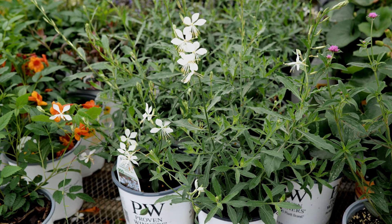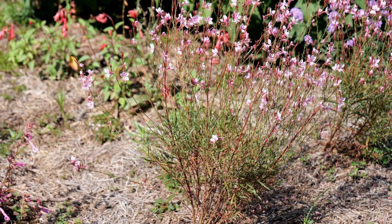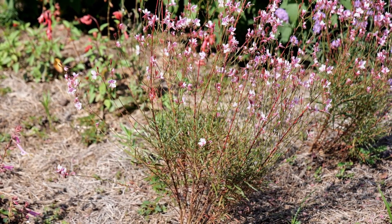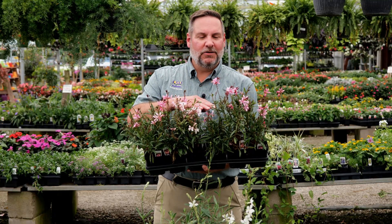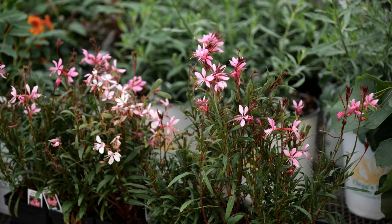You get a lot of foliage at the base of the plant, and then it sends up these extraordinarily airy, light, tall blooms. This plant is a pollinator magnet — you're going to see lots of butterflies and bees fluttering around your garden because you have this there.